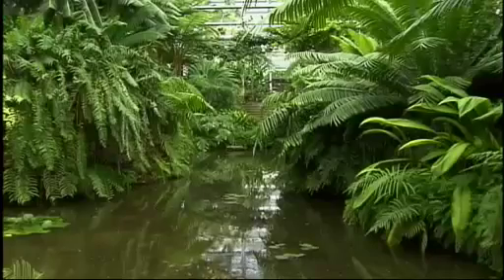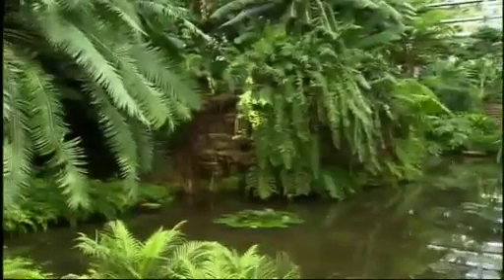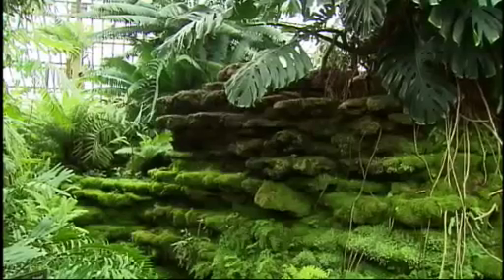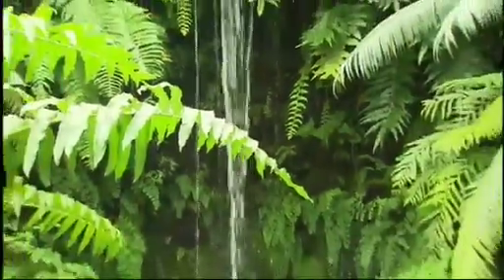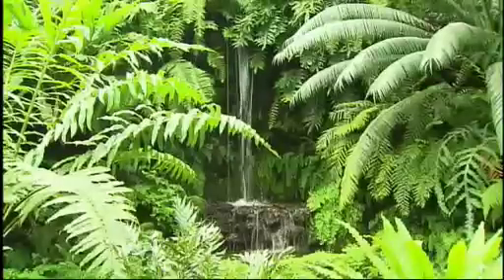He designed this to be the largest conservatory under one glass structure in the world. In the famous fern room, Jensen called for native plants to be embedded in natural-looking limestone outcroppings, complete with a waterfall. But building a waterfall that looked and sounded natural was no easy task. In fact, Jensen just about drove his stonemason crazy.